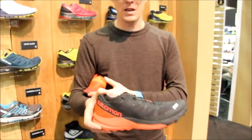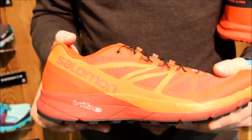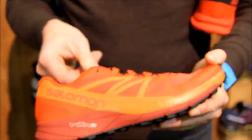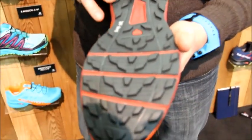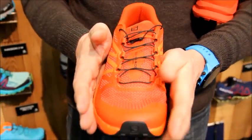Now coming from the S-Lab version, we go to Sense Ride, which will be on retail shelves at specialty run stores starting in June 2017. This shoe takes a lot of the same technology features from the S-Lab version but brings the price point down and changes the fit profile to appeal to more of a consumer base.